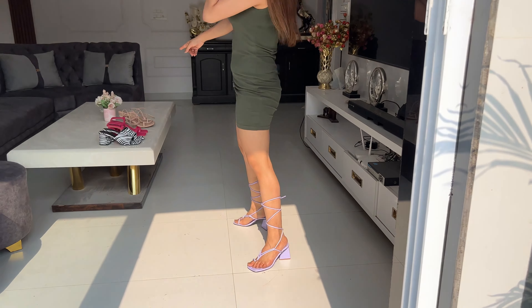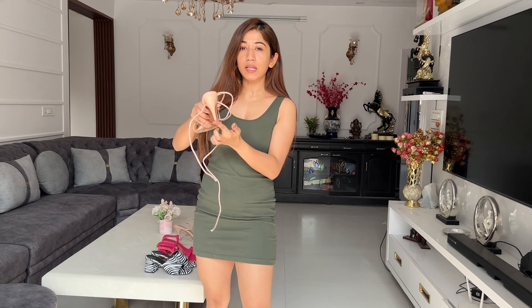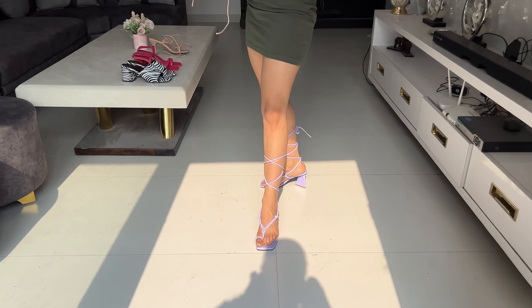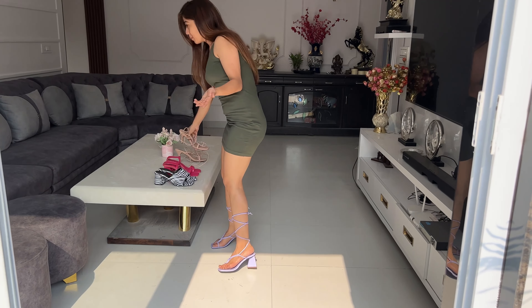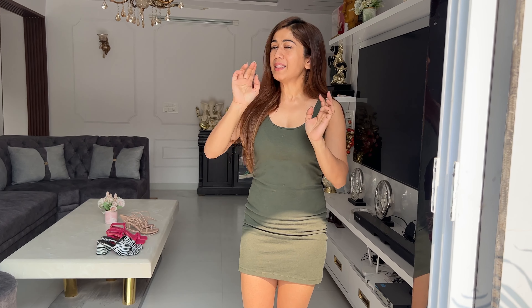You guys should wear this one. The nude one is a little pointed, so the lavender block heel is much more comfortable. The price again I think is around 700 rupees, but you have to check the description box below.